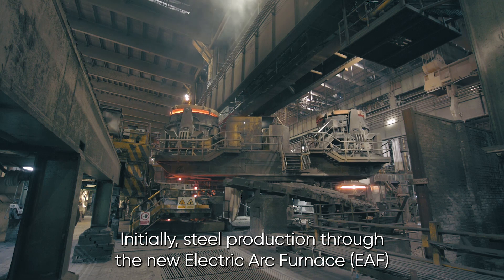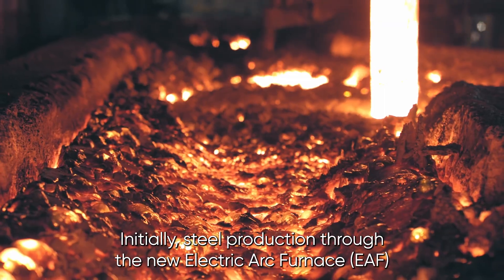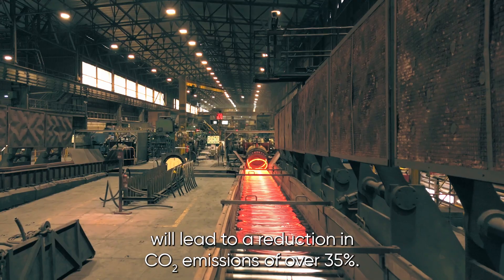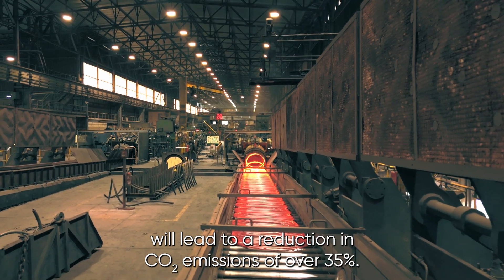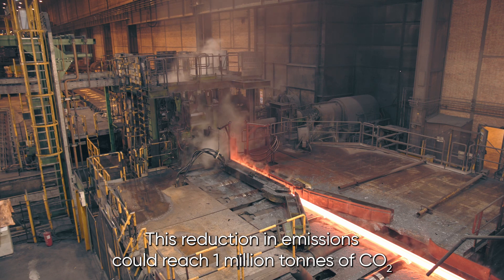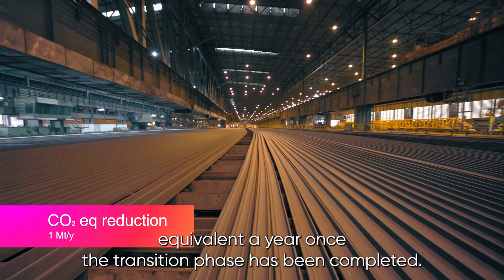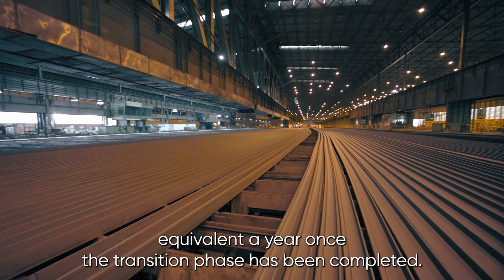Initially, steel production through the new electric arc furnace will lead to a reduction in CO2 emissions of over 35%. This reduction in emissions could reach 1 million tonnes of CO2 equivalent a year once the transition phase has been completed.